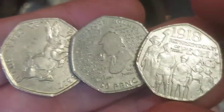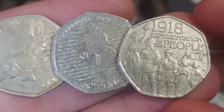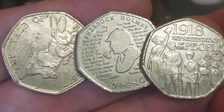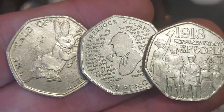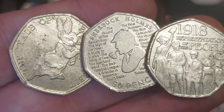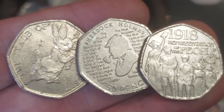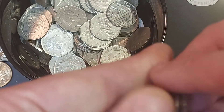Three coins then to start off the coin hunts today: the Tale of Peter Rabbit, the Sherlock Holmes, and the 1918 Representation of the People Act. The star find for me — I'm going to give it to Sherlock Holmes. As always, please do comment your star find in the comments section below. Plenty of videos coming up today. Stay safe and thanks for watching.